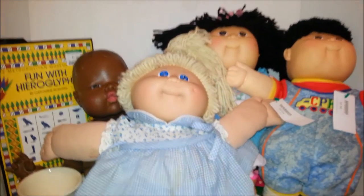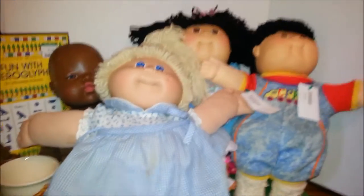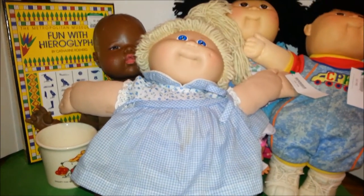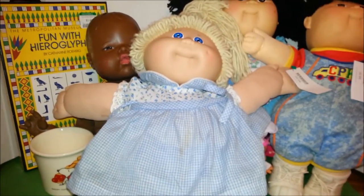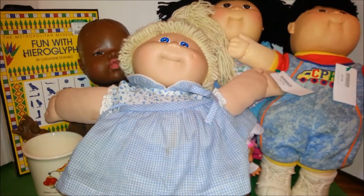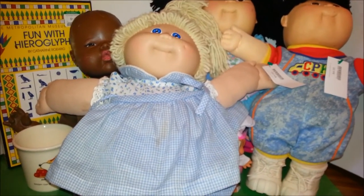So there you go — that's my quick little haul. Some fun Cabbage Patch dolls, Thumbelina dolls, a Snoopy cup, and all kinds of fun little stuff. Thanks for watching — check me out on eBay and Etsy, and make sure to like the video and subscribe if you haven't already.